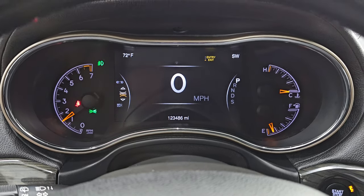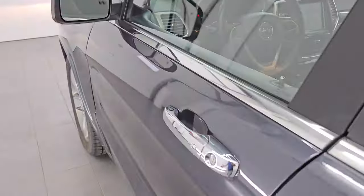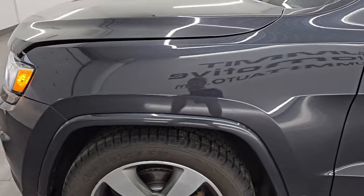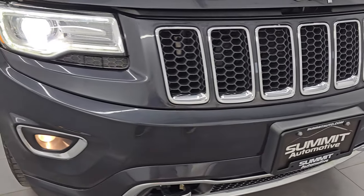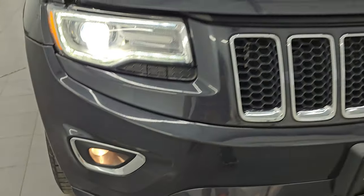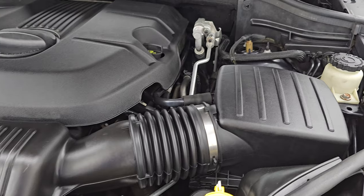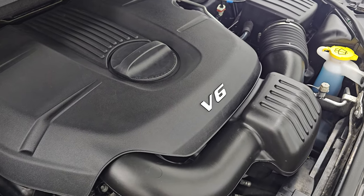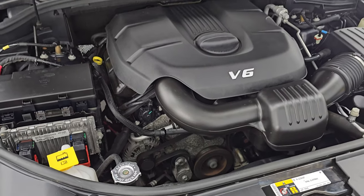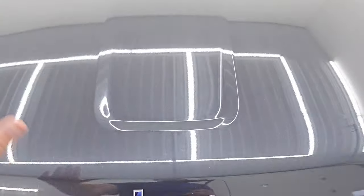Starts right up. No check engine lights or anything like that. Under the hood, we have the 3.6 liter Pentastar V6 engine. Engine bay is very clean, runs very smooth. Once again, this Jeep has been fully safetied and inspected by our service shop — it has a fresh oil and filter change, all the fluids have been checked and topped off. Shock is doing a great job holding that hood up. There is the emissions sticker. And this Jeep is 100% ready to go.